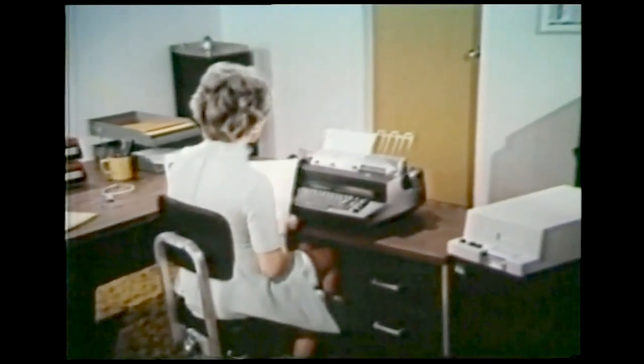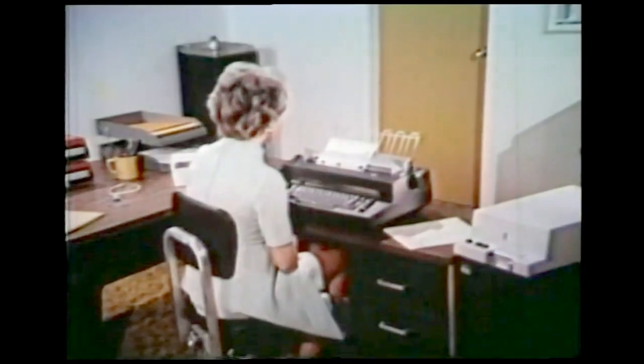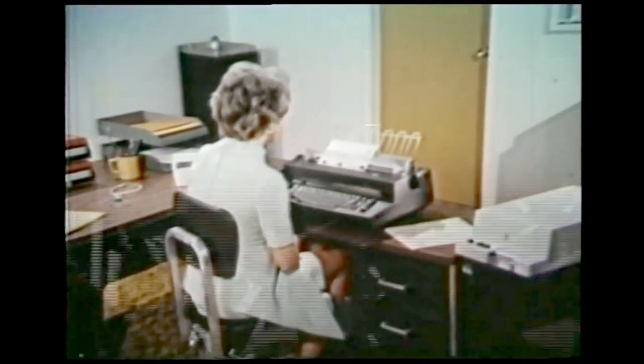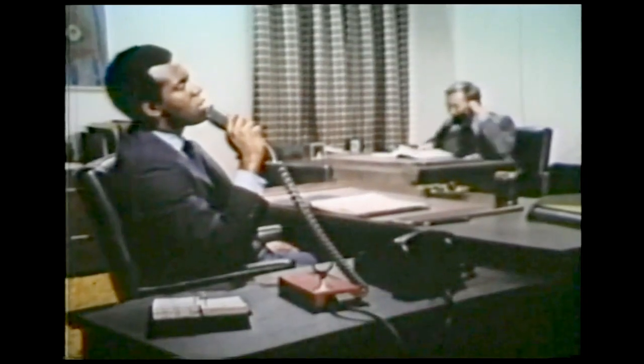We put in magnetic typewriters — what IBM calls the MagCard Selectric Typewriter. And to match their productivity, we also put in magnetic dictation equipment. Back up and correct as we go along — no waiting for secretaries, no secretarial time. All four of us have remote microphones. We dictate at our convenience, without taking the girls away from what they're doing. Dictation equipment gets the message across accurately — magnetically. Here's a letter to Mr. D.S. Johnson.